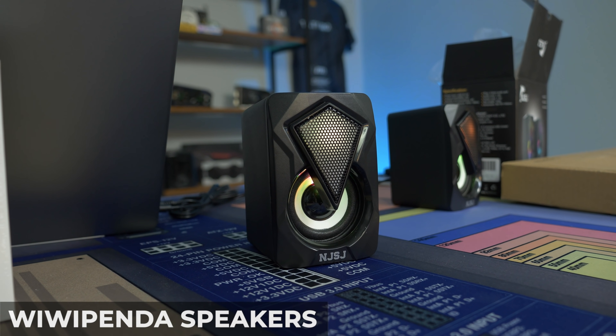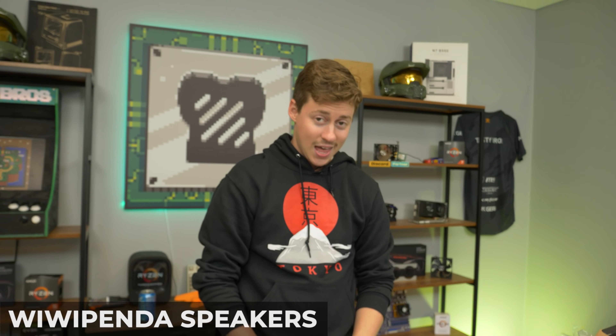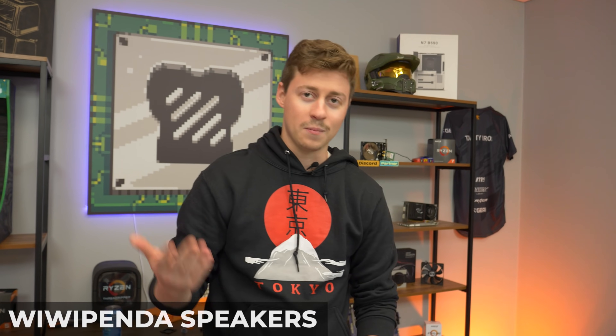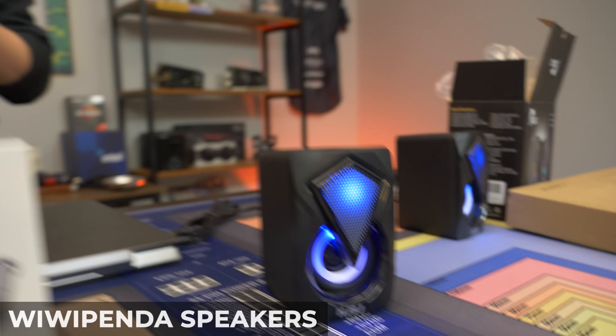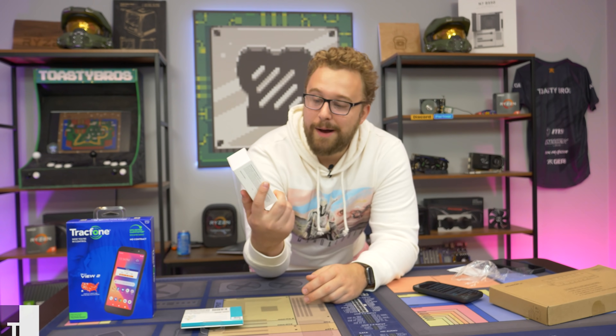All right, we're definitely going to have to get some B-roll of those bad boys. At $15, I'm not going to lie — I was disappointed at the size of them, but these definitely pack a punch. I couldn't even hear Matt talk right across the room, so I'm going to give a thumbs up for this product.